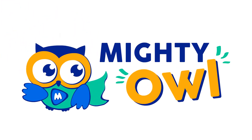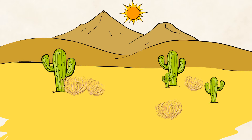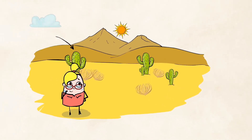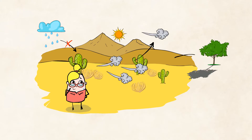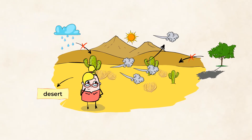Hello, this is Mighty Owl. Look closely. Do you think anything can live here? Imagine trying to survive in a place where it almost never rains and where there are very strong winds. There's a lot of hot sun and not many trees or shade. Sounds like a difficult place to live, doesn't it? That is what it's like to live in a desert. A desert is a place where almost no rain falls.